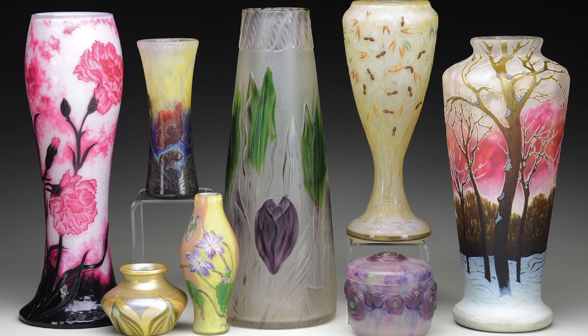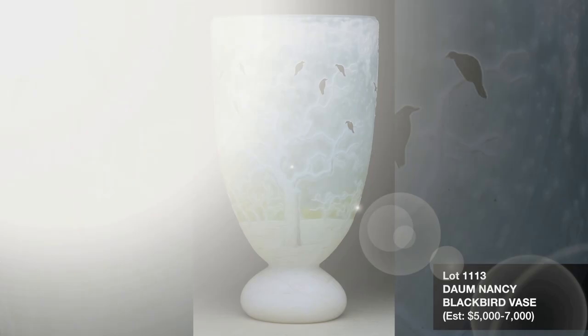James D. Julia's rare lamps, glass, and jewelry division is very pleased to offer a wide variety of high quality art glass in the June 16th auction.